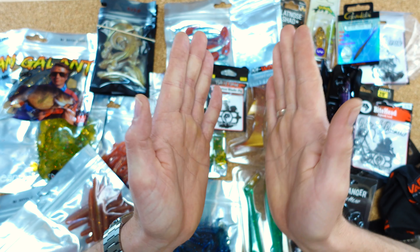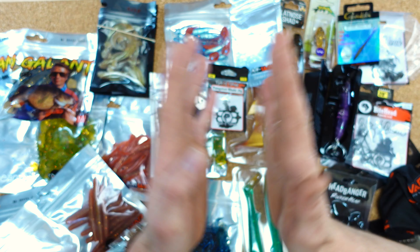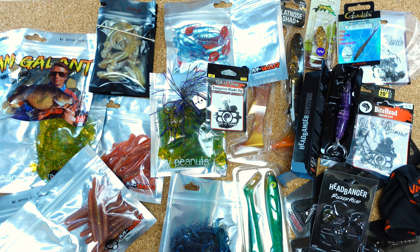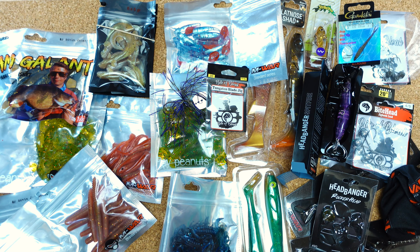Net Jigs haben wir auch dabei — auch von Byte of Bleak. Ich weiß gar nicht, ob die aus Tungsten sind hier, steht nicht drauf. Dark Brown — vier Stück sind jedenfalls drin. Also auch hier passend wieder.